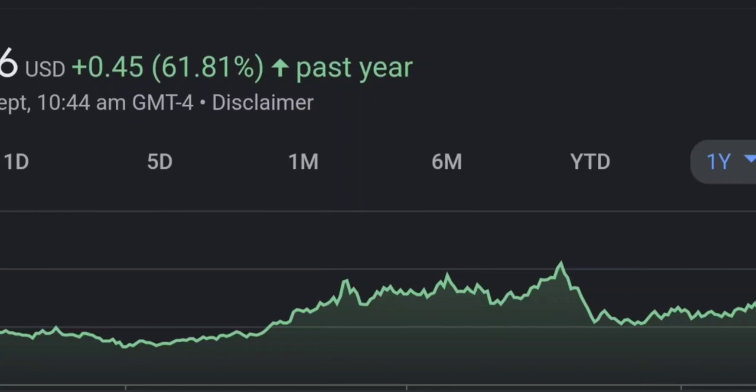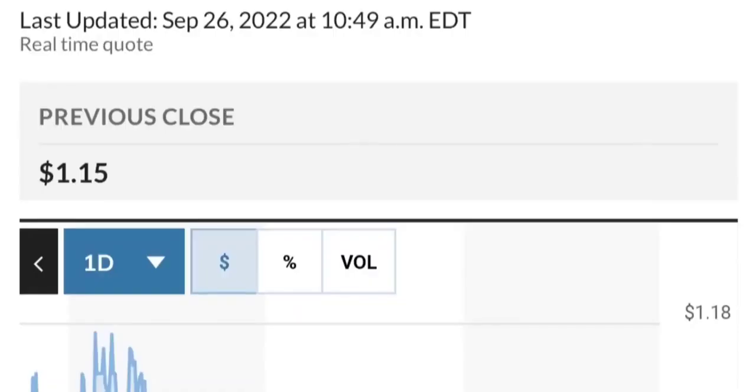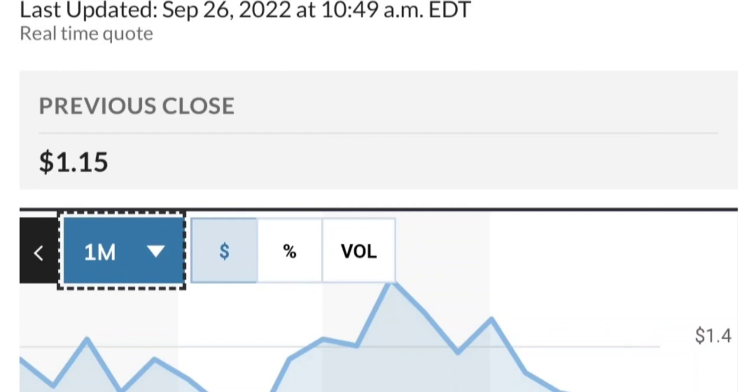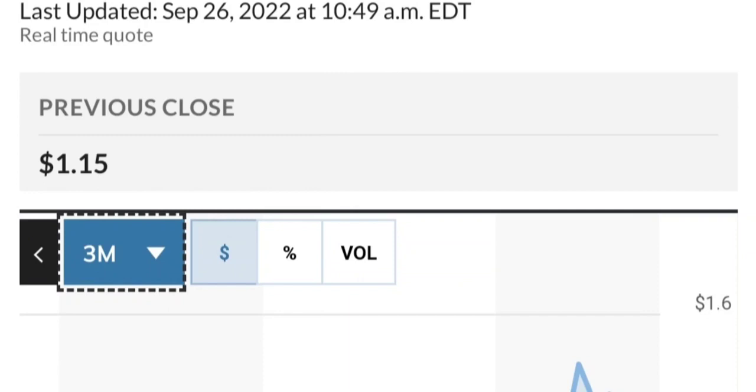Zooming out to the daily chart, it still looks bullish — still in an uptrend and still within this symmetrical triangle. As you can see, so far it is respecting this yellow trendline. But if it breaks below 1.5 for the next two days, I would be concerned. If you were in a position, I would probably close it. I got into the trade this morning at 1.51, and right now it's at 1.53, so I am watching this level closely.